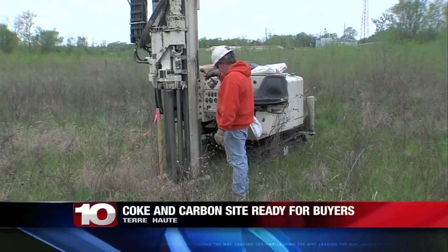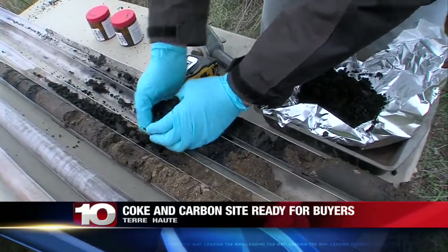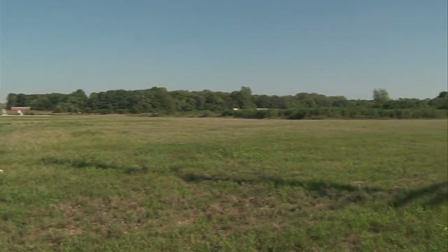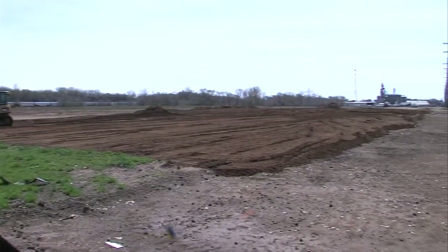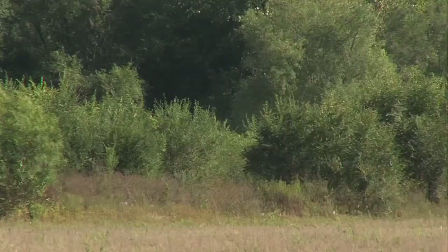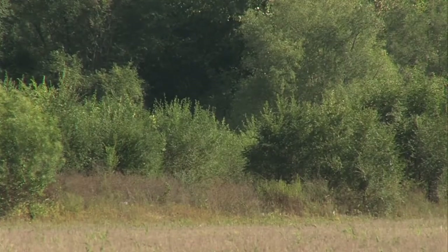Years of work and millions of dollars leave this. But don't let an empty field fool you. We like to say that this last piece of the puzzle will do away with the desert. The old coke and carbon site in Terre Haute is cleaned up and ready for buyers. Lambert says finally new business can mean new life.